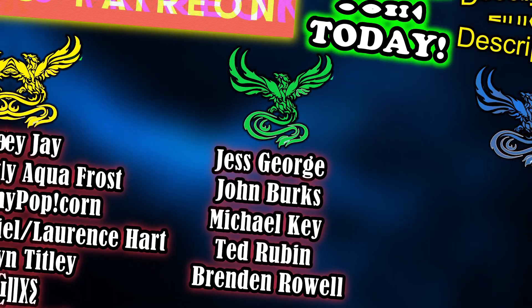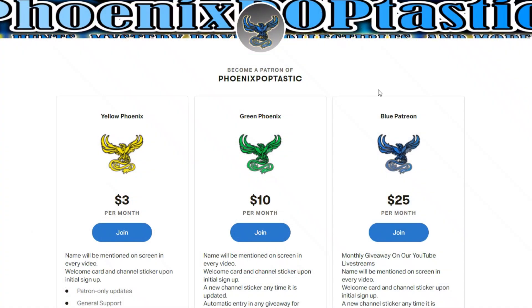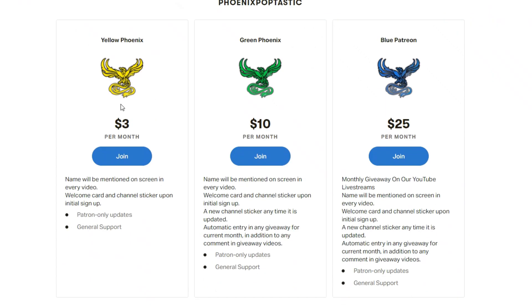We'll see you next time on Phoenix Poptastic. Thank you to all of our Patreons — everyone here on the screen is great. Thank you guys so much. There are now three tiers for you to support the channel: a $3 tier, a $10 tier, and a $25 tier. Join us again — do it, you know you want to.